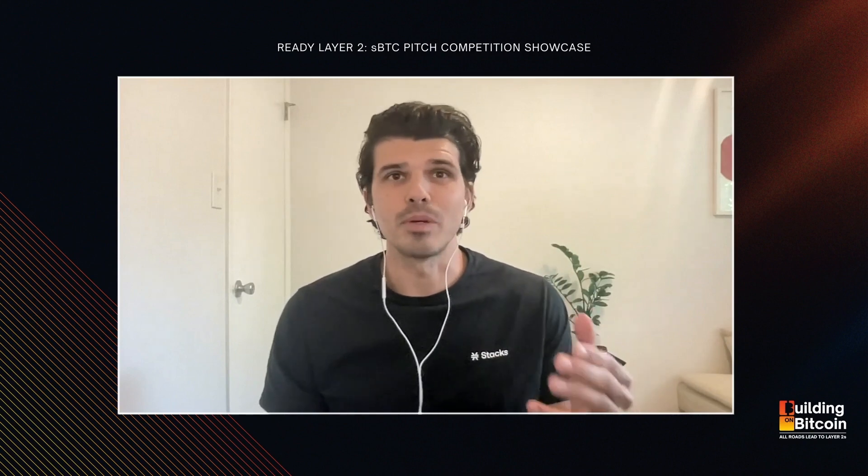This Bitcoin Pitch Competition is something that we're all super excited about. This is going to be a three-day competition focused on exploring, learning, validating, and developing product ideas and services utilizing Bitcoin. It's going to be held July 28th through the 30th. This is such an exciting and critical time for building Bitcoin-enabled ideas and technology.